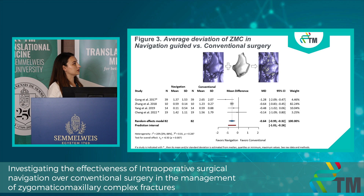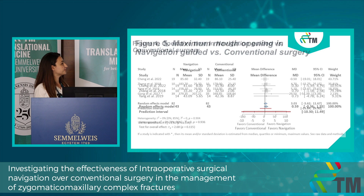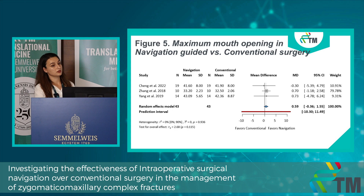We also investigated operative time, since our hypothesis was that navigation could reduce it given how complicated these fractures are to reduce. However, we did not find any difference between the two groups. We also investigated maximum mouth opening, as limitation of mouth opening is a common complication of zygomatic fractures, but again found no difference between the two groups.